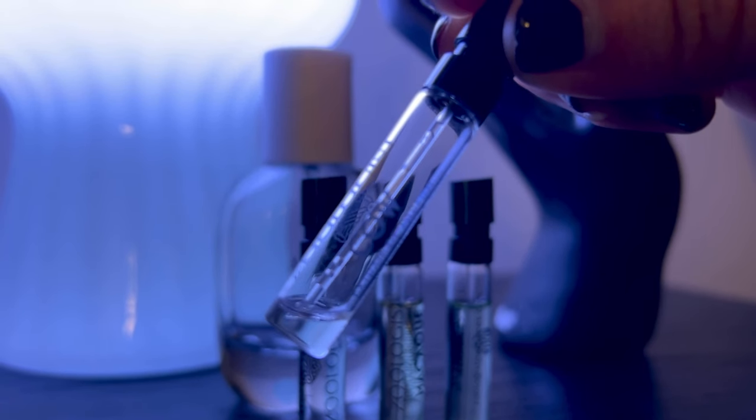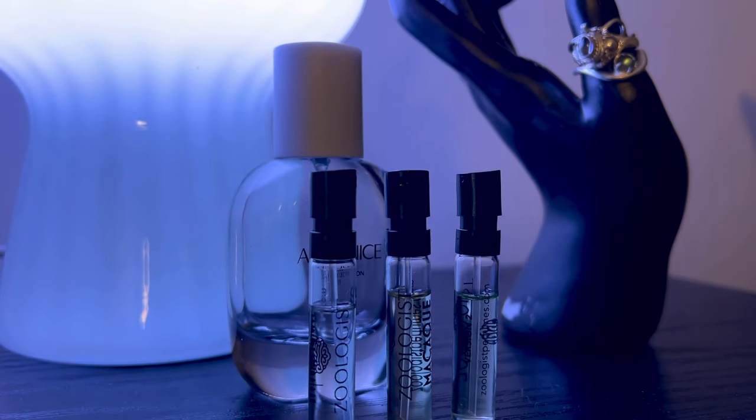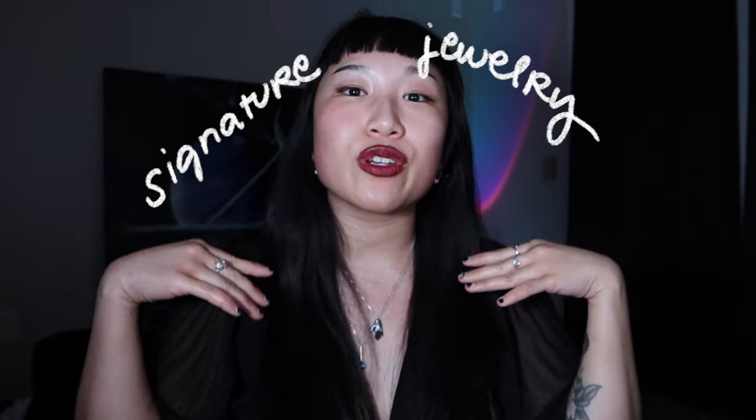How funny is that — I can say whenever people go 'oh, you smell good,' I can say, 'Thank you, it's Cow.' Next up we are going to be talking about signature jewelry.